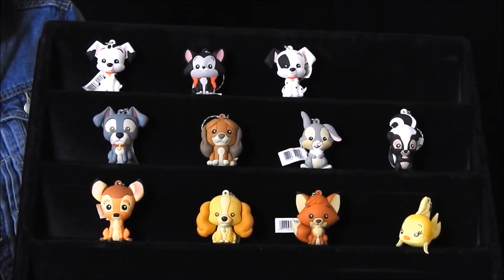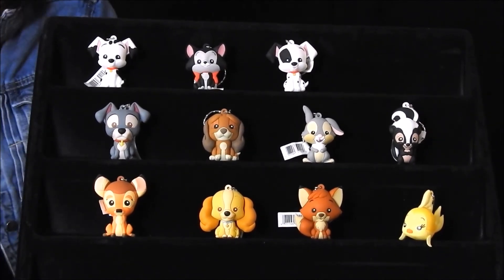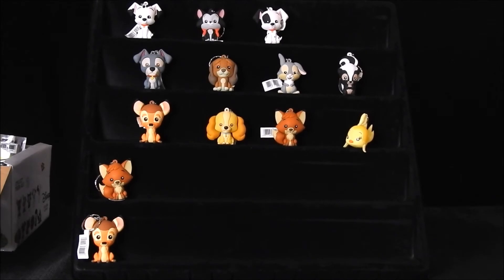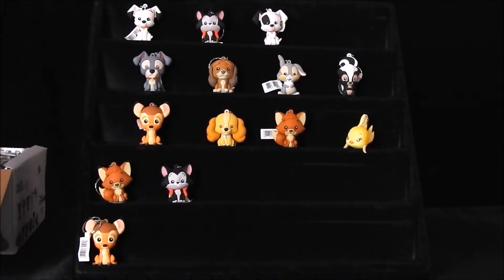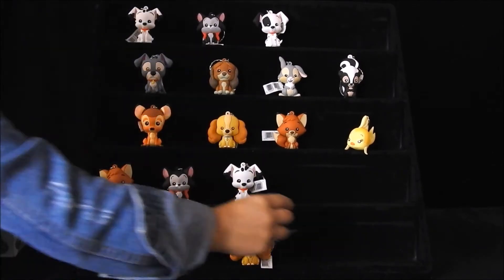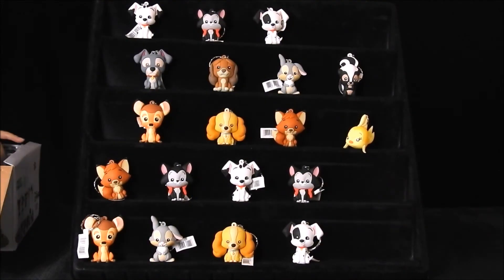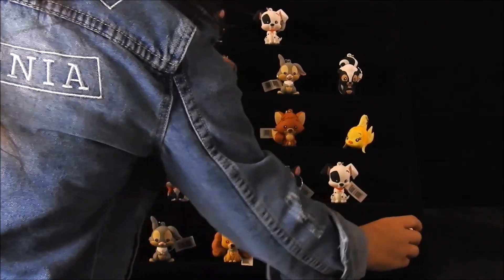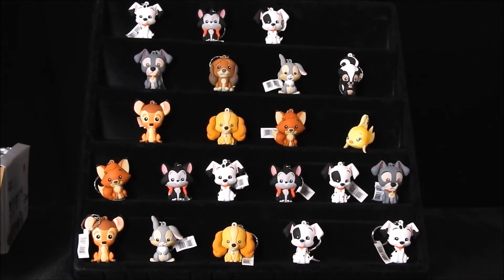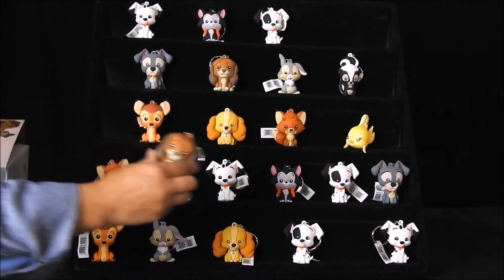That completes all the characters for our Disney Series 11. I will continue unwrapping all of our blind bags just so you can get a better idea of all the characters that will be featured. The last character for the series will be Copper — I'll set him there. So there you have all 24 characters for our blind bags.